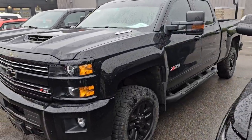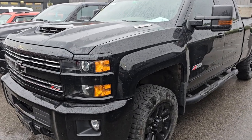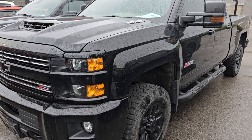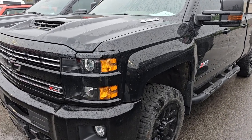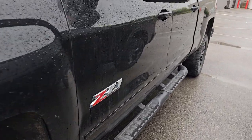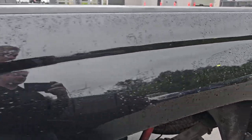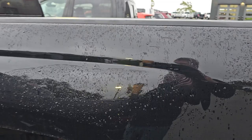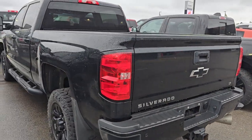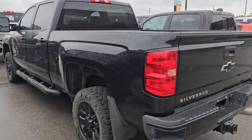This is a 2019 Chevy 2500 Duramax Crew Cab. This is an LTZ71 Midnight Edition, and this one has 27,000 miles on it. I'm always amazed because every single one of these Midnight Editions comes in with dents, comes in with scratches, and we always have to do a ton of recon to this particular style truck. But we'll make it nice and it will be a very good looking truck when we're all done with it.